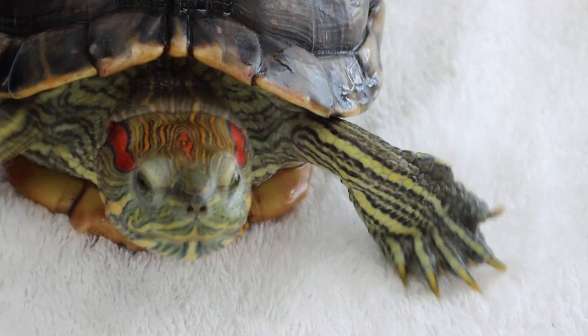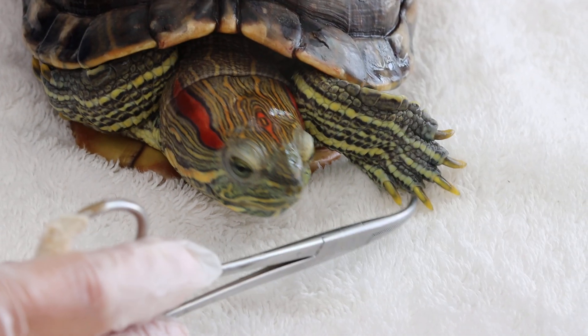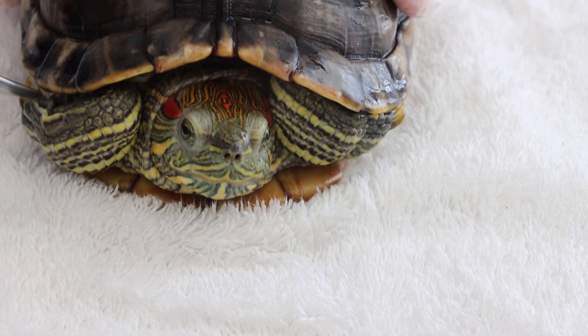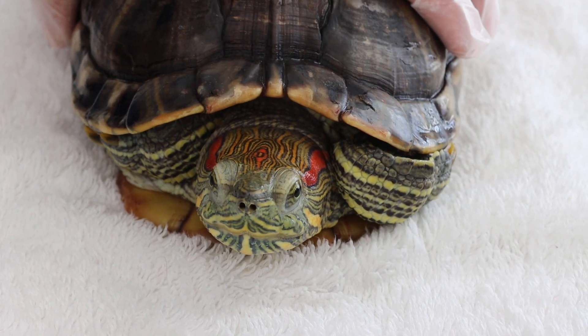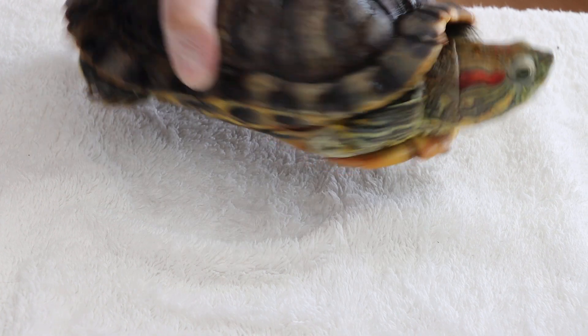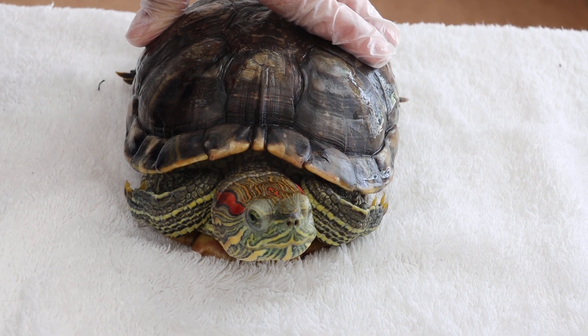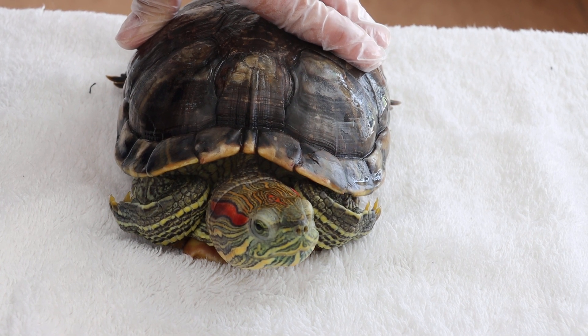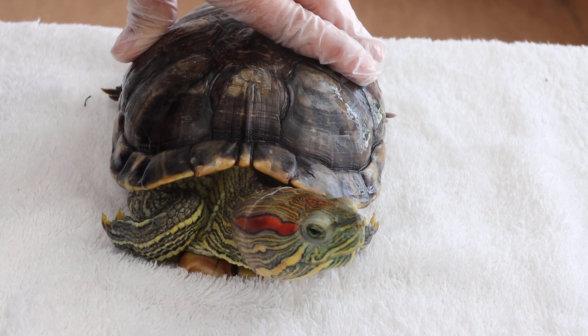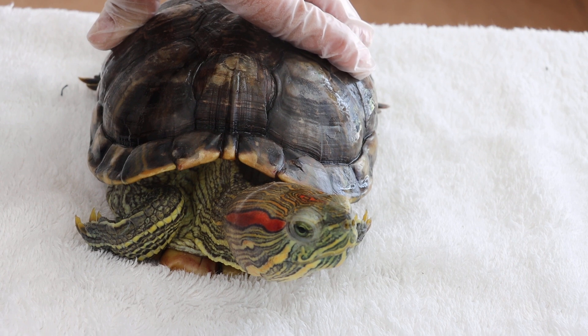Turning the slider back to normal — she has not eaten for the last three days. To confirm sex: one indicator is claw length; males have claws approximately 1 to 1.5 centimeters long, whereas this female's claws are shorter. This is a 13 to 14-year-old red-eared slider weighing 780 grams, which is actually not very large for her age. She should ideally be bigger — she was fed mostly vegetables and only recently switched to pellets over the last two months, as she had lost her appetite.